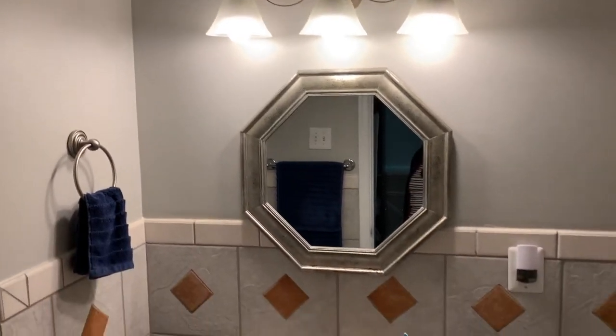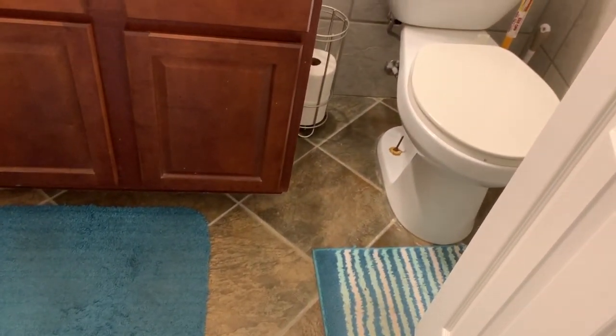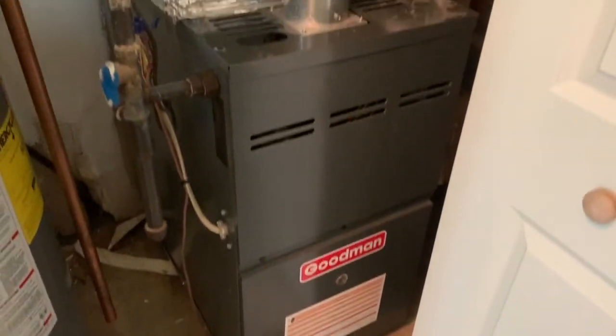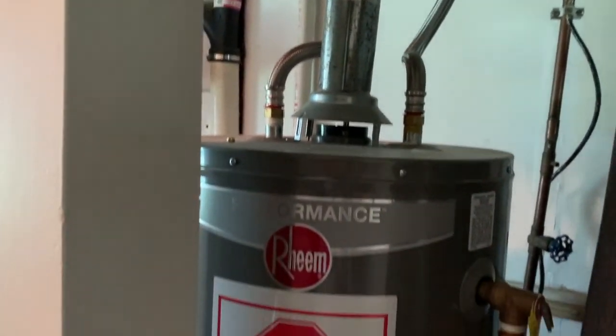Coming around this way to the third full bath. Here's the shower, updated light fixtures and mirror, updated vanity, and updated ceramic tile. Off the lower hall, we'll find our little storage area, which has the brand new Goodman HVAC system and the new hot water heater — gas.